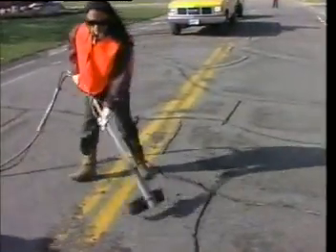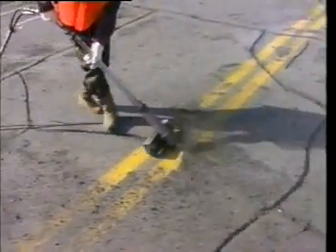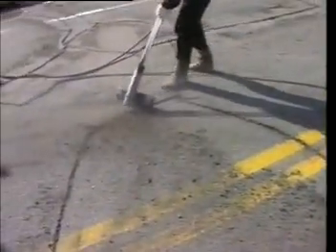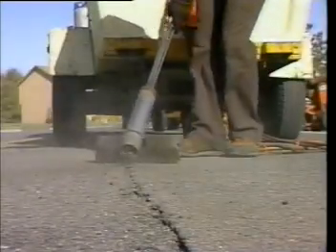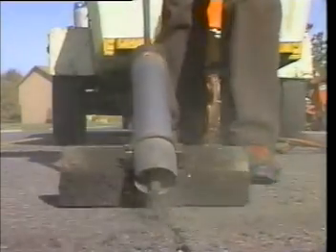Here we're blowing the crack out with a heat lance. Don't use a wimpy leaf blower for this job — you don't want anything in that crack except air. Of course, the last thing you want down there is moisture. And you always want to seal right after you heat lance. If you wait too long, dust can get back in, maybe a little sprinkling of rain here and there.